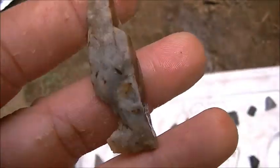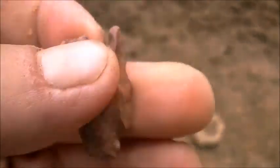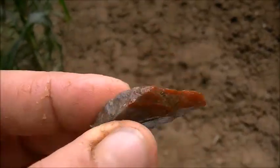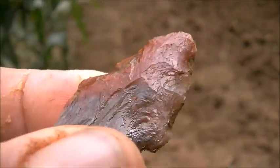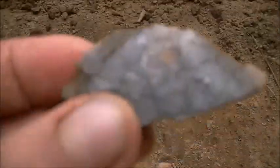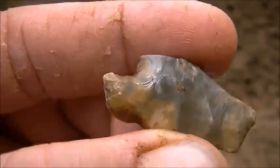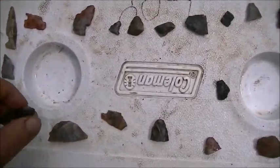Heartbreaker, broken right down the middle. There's that big sandy — I believe that's buffalo river chert. Another heartbreaker. Don't really know what to call that one right there, must have been a knife or something. Real cool material. And a broken blade. Another base. Another broken base.